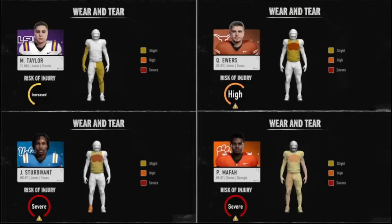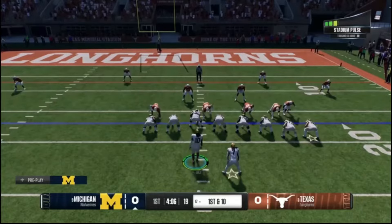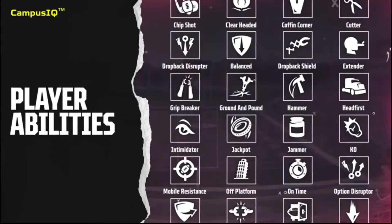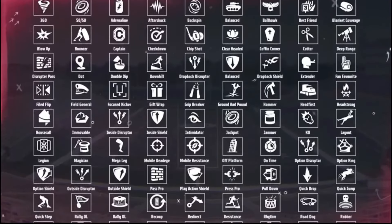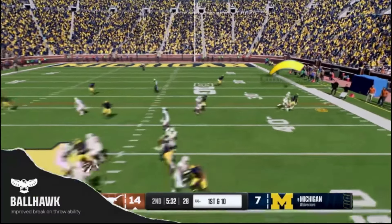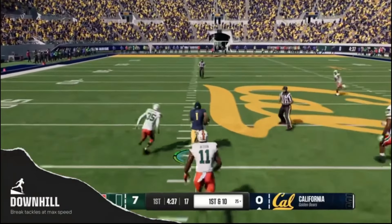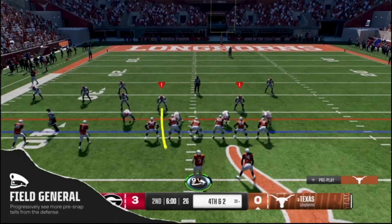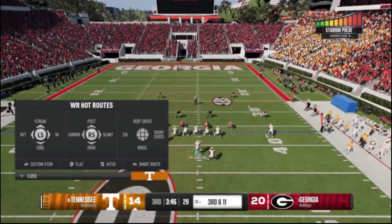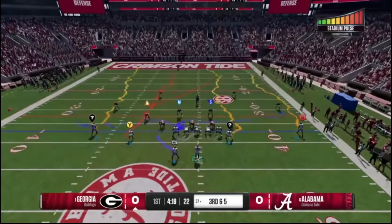This does not mean Madden is going to be just like NCAA - it is not. With College Football, they program the game to play differently because there needs to be a clear reflection of the highest-rated players versus the lowest-rated players. I was listening to someone talk today and they reiterated the same thing: you can tell a very clear difference between the good players and the not-so-good players. College has always done that - the College development team at EA Sports has always done a phenomenal job of that. Madden doesn't want that same disparity.